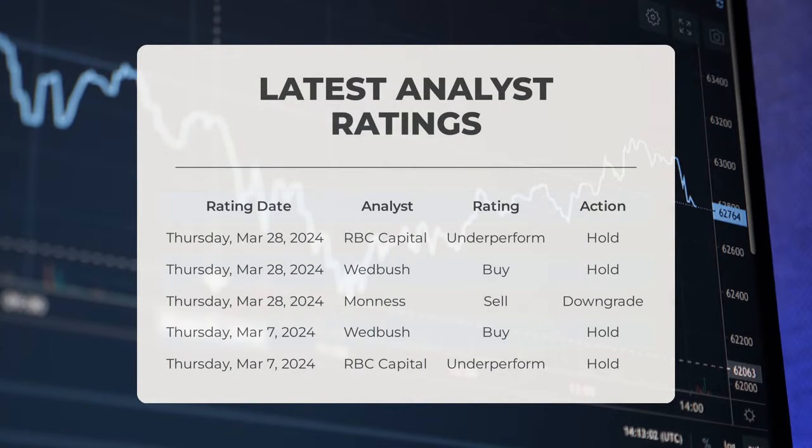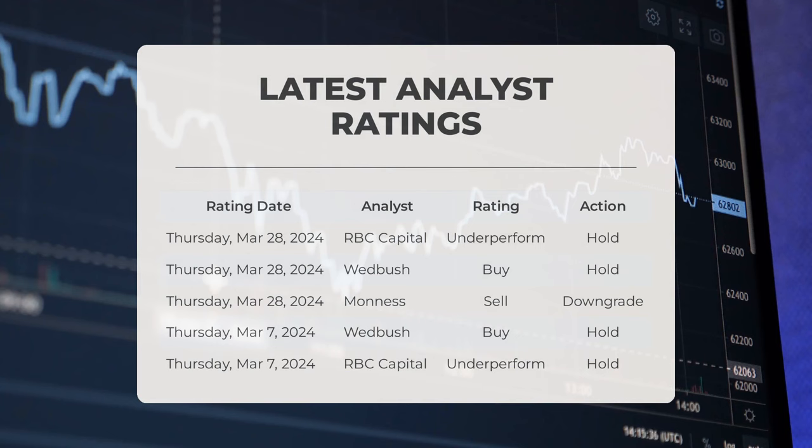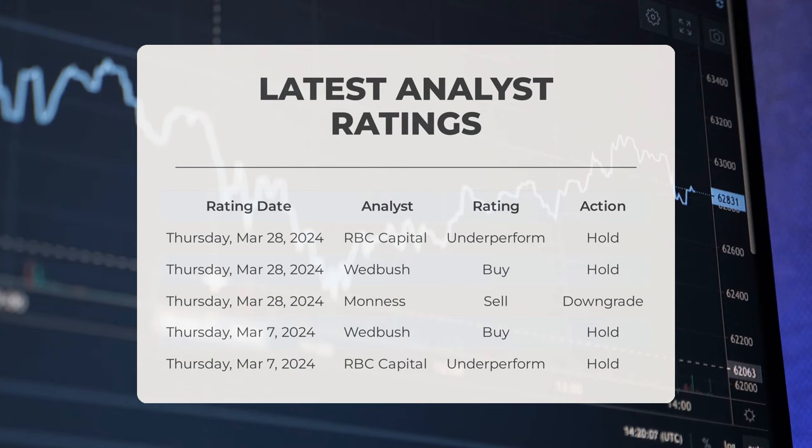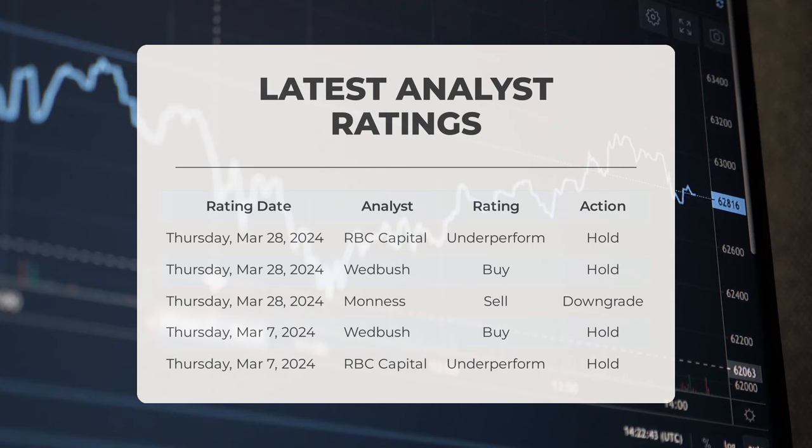On analyst ratings: on Thursday, March 28, 2024, RBC Capital rated PLTR as underperform with a hold action. On the same date, Wedbush rated PLTR as buy with a hold action. Also on March 28, 2024, Monas rated PLTR as sell with a downgrade action.